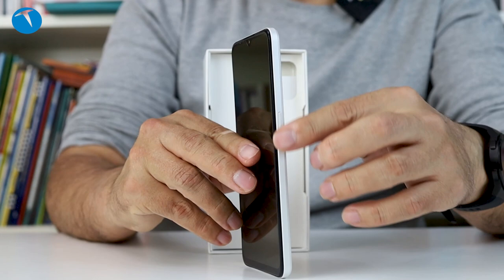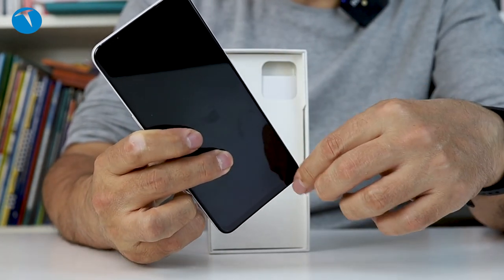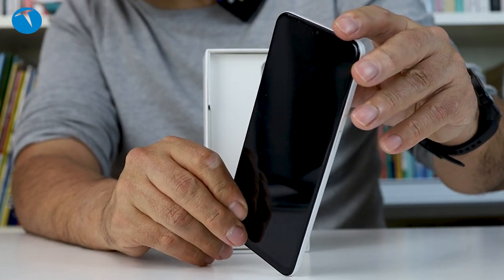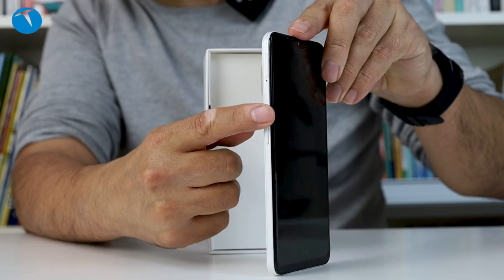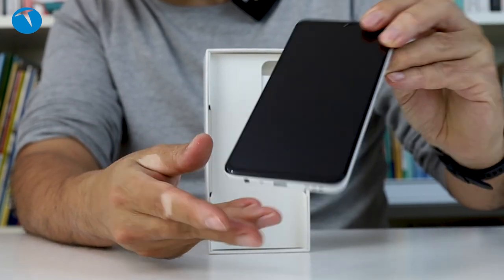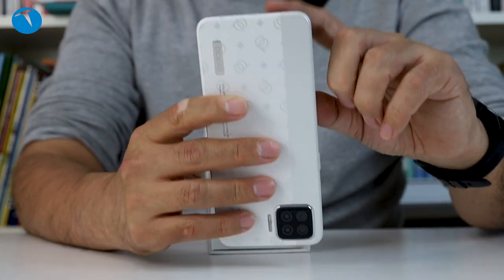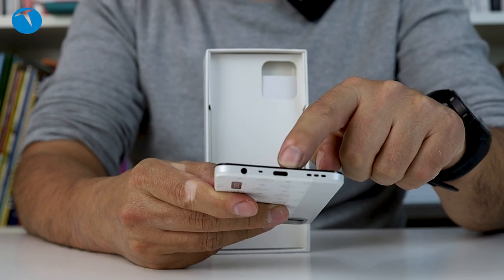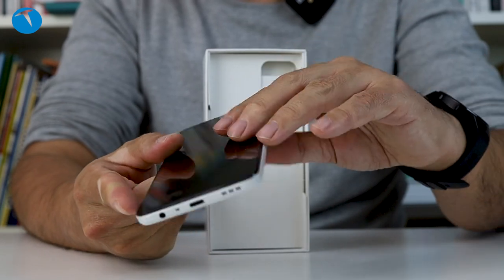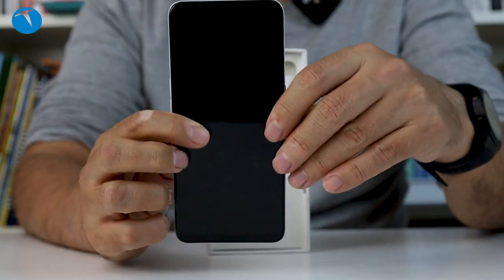Yan yüzde şurada bir güç açma kapama tuşumuz var. Diğer yan yüze çevirecek olursak, ses açma kapama tuşlarımız var. Bir de SIM kart yuvamızın olduğunu söyleyelim. Alt tarafta USB Type-C bağlantı yuvamız var. Kulaklık çıkışımız var, 3.5 mm'lik, o da güzel. Üst tarafta sadece mikrofon deliği var, onun dışında bir şey yok.